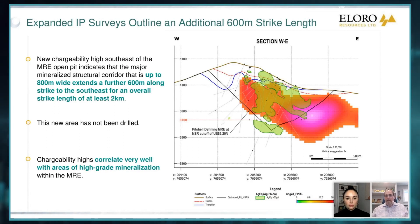Well, those happen to also be the high chargeability areas. So you can see how this chargeability correlates beautifully with the mineralization here. And you can see here that this huge anomaly is outside the MRE.